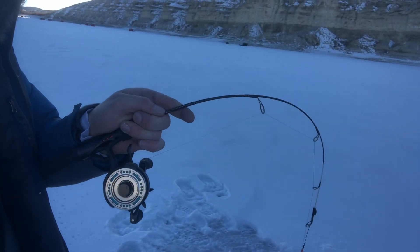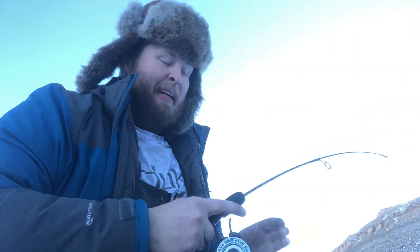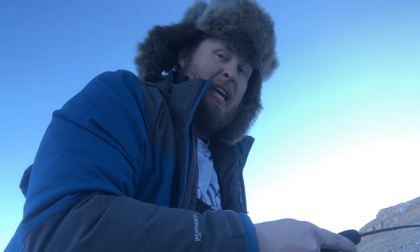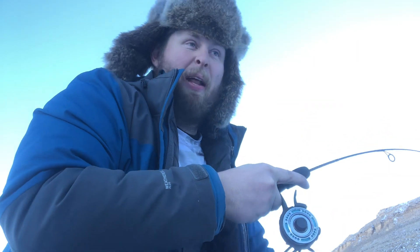Holy crap, I saw him right up at the surface! He's probably close to 30 inches if I had to make a guess. I had it right at the ice and he went almost all the way to the bottom again.